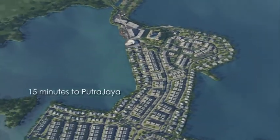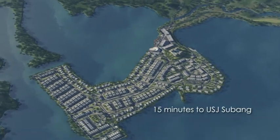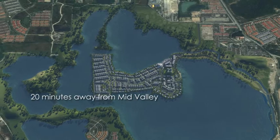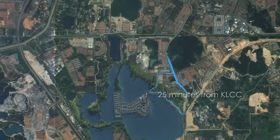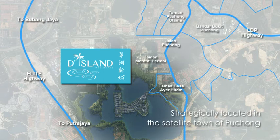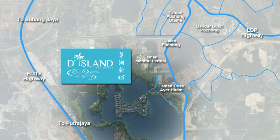Just 15 minutes to Putrajaya, 15 minutes to USJ Subang, a mere 20 minutes away from Mid Valley, and just 25 minutes from KLCC — D Island is strategically located at the center of Puchong, where all points to and from the Klang Valley are just minutes away.